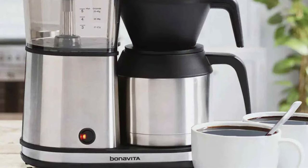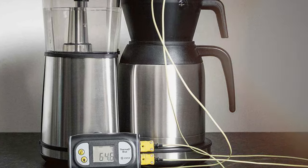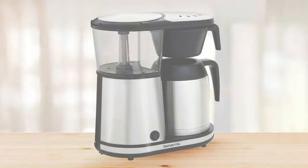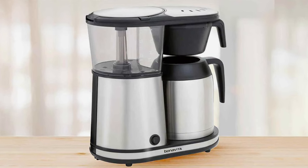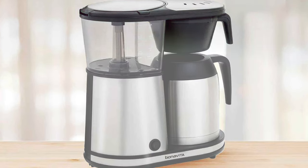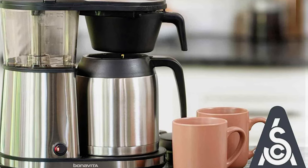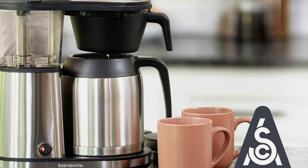The machine also features a pre-infusion mode, which allows the coffee grounds to bloom, further enhancing the flavor. The brewer's showerhead design ensures even saturation of the coffee grounds, leading to a more consistent and flavorful brew. The thermal carafe included with the machine keeps your coffee hot for hours, perfect for those who don't consume the coffee immediately. The Bonavita Connoisseur Pour-Over Coffee Brewer is an excellent choice for those seeking high quality, durability, and exceptional taste.